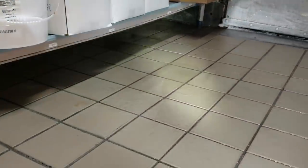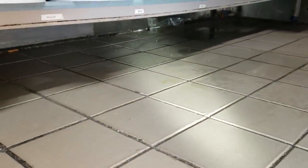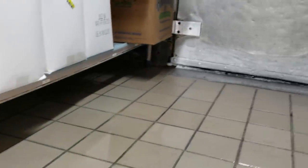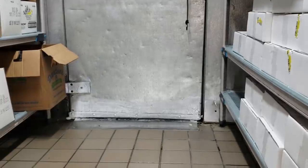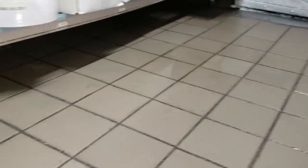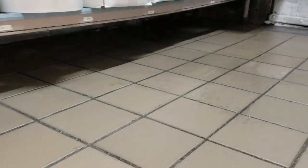Their complaint is that this area right here fills up with water. There is a little bit of water and it is currently raining outside. There are a couple things going on. You can see that walk-in freezer door has a bad threshold or door sweep or something like that. They say that whenever it rains, it'll fill up this entire box with water, and they say there's a planter box on the other side of this wall that causes that.